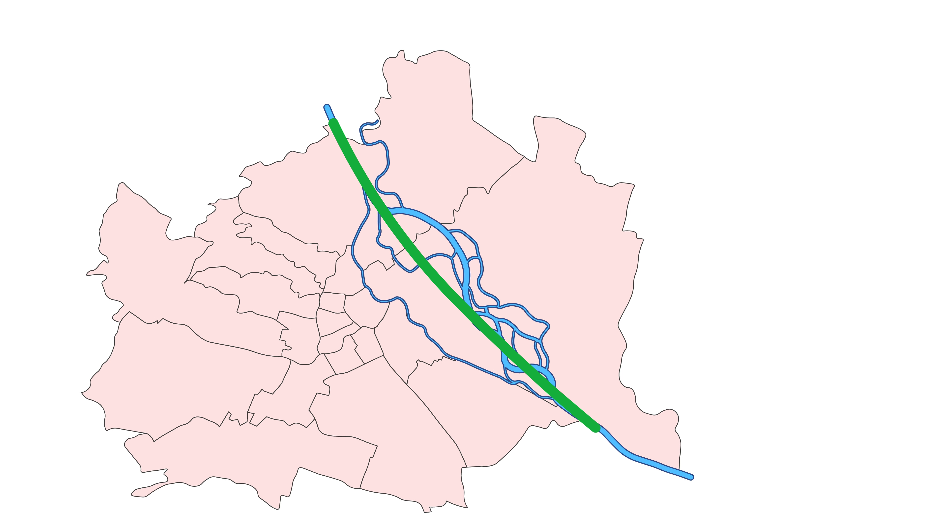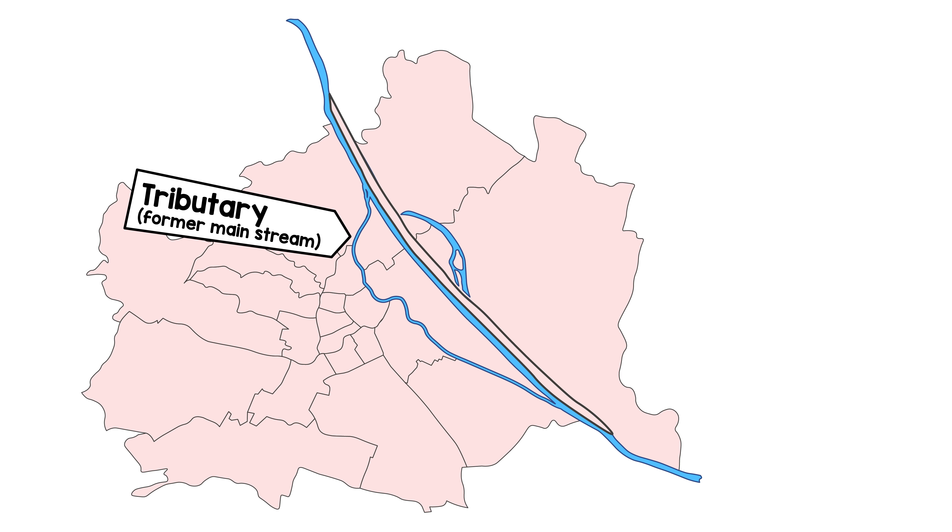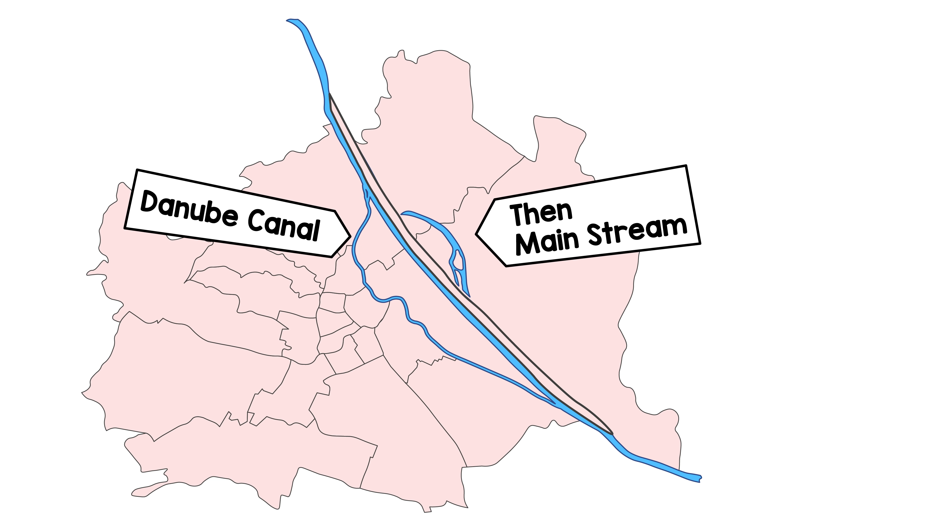For that, they dug a near-straight, 280-meter-wide riverbed from the city limits in the north all the way to the southeast. All other branches of the Danube were filled up, with two exceptions. A former mainstream gone tributary, turning towards the old town and only joining the Danube much further downstream, was conserved and artificially kept in place — hence Danube Canal. And the then-mainstream now spends its days as a cut-off branch, therefore Old Danube.